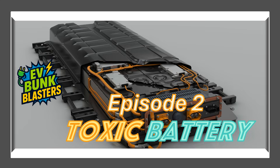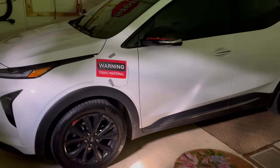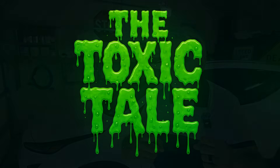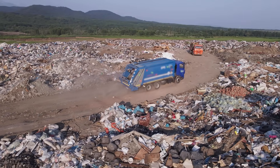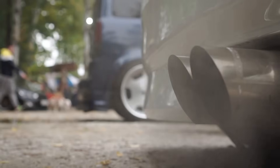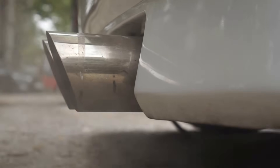In episode two, we took on the myth that EV batteries are toxic — a big scare tactic. The truth: lithium-ion batteries are recyclable, with over 95% of their materials reusable. Manufacturers are designing safer, more sustainable batteries, and old ones are turned into new packs or other products. Compared to oil spills or gas car emissions, EVs are a cleaner choice. Bunk blasted yet again.